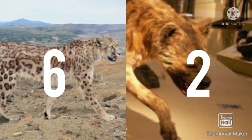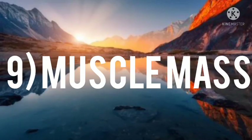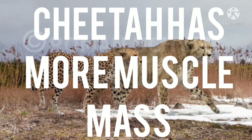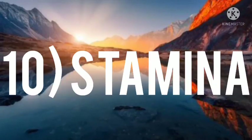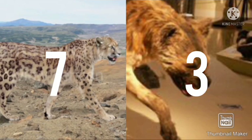Number nine: muscle mass. The cheetah has more muscle mass and gets 60 points. Number ten: stamina. The hyena has more stamina and gets 60 points.